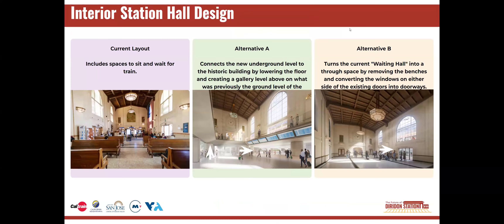The alternatives A and B that we are referencing in this video are the same alternatives A and B we have been reviewing throughout the open house. Both alternatives imagine converting the current waiting area into a passageway into a new and much larger passenger concourse.